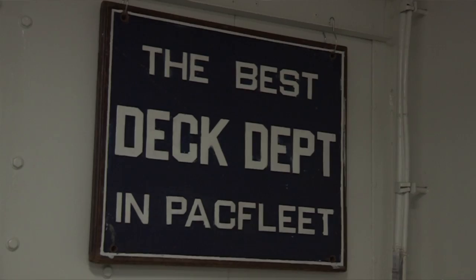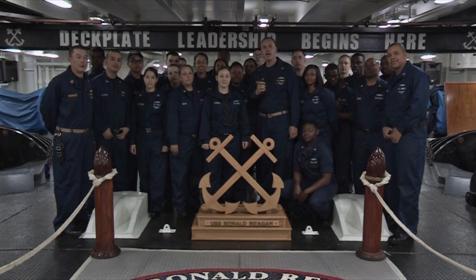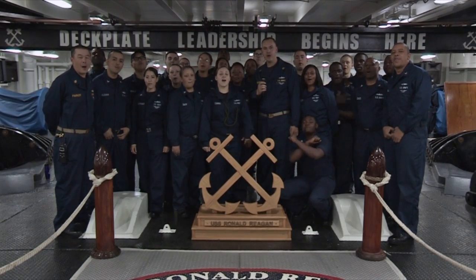Being in the Deck Department is an amazing feeling. Deck plate leadership begins here. We are the fleet's finest Deck Department. Who's got it better than us? Nobody!